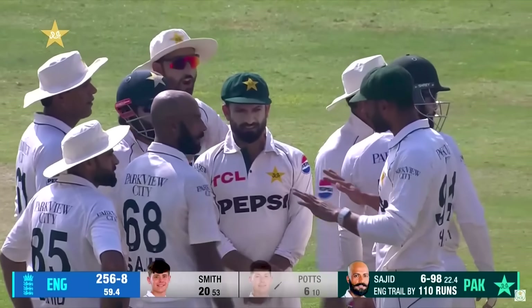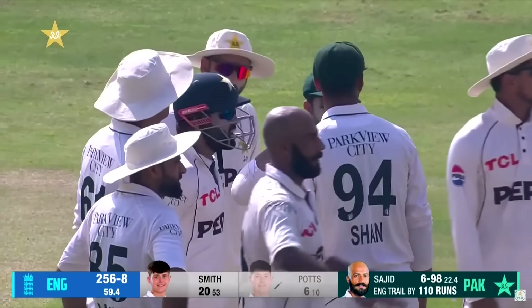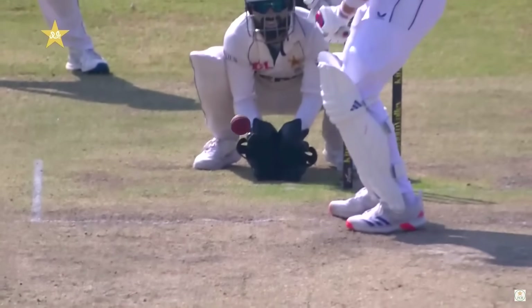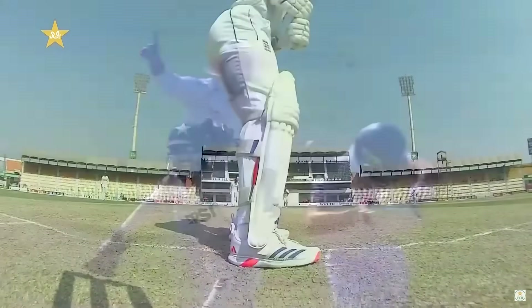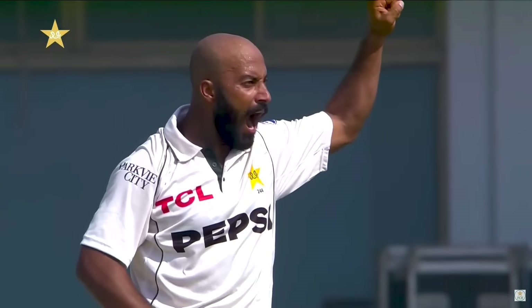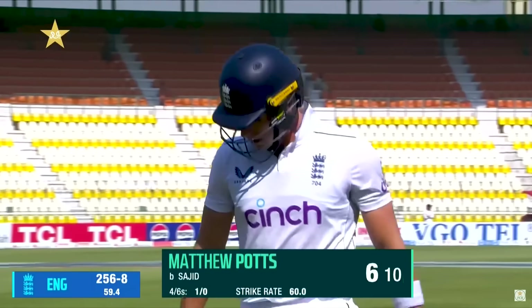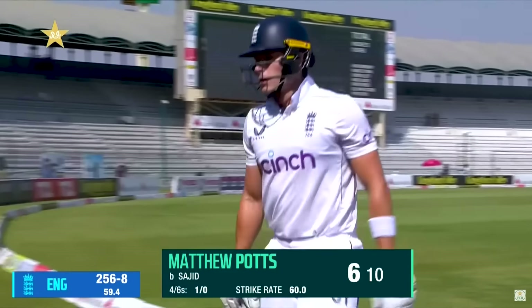He was trying to cover the off-stump angle — maybe it was on a middle and off-stump line as well — but the ball got around his legs. What a beauty it is to target the stumps on a spinning track. It's so difficult. He was opening up to place that ball into the gap at square leg — not to be. Sajid Khan is red hot. His sixth. Potts goes after scoring just six. England 256 for eight.